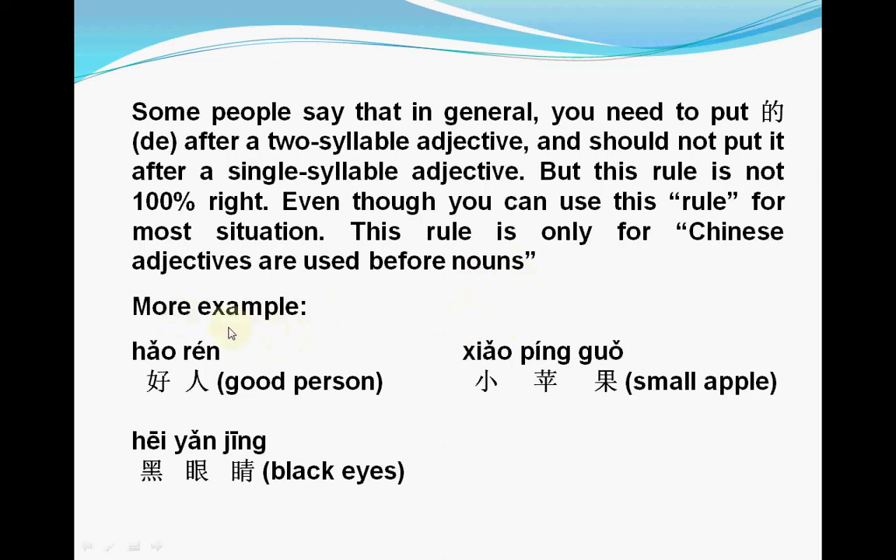Let's see more examples. 好人 — this is a single syllable adjective, no 的. 小苹果 — 小 means small, also single syllable, no 的. 黑眼睛 — 黑 is a single syllable word, so you do not put 的 after the adjective.